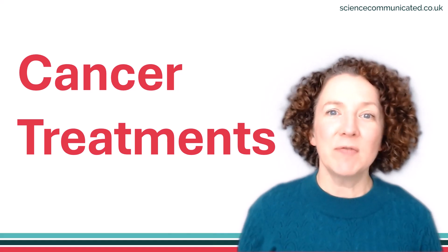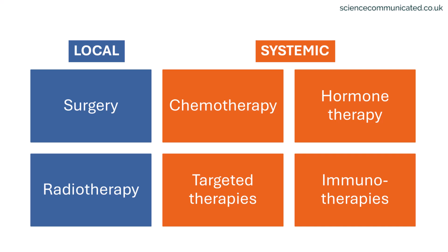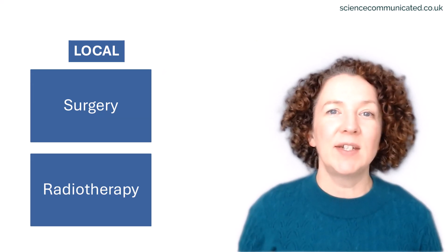We'll start with an overview of the main treatment types, which I'll divide into two groups: local treatments and systemic treatments. Local treatments only directly affect the tumour and the local surrounding area. The two most important examples are surgery and radiotherapy.